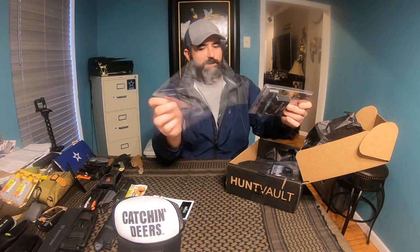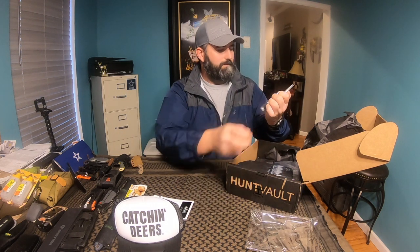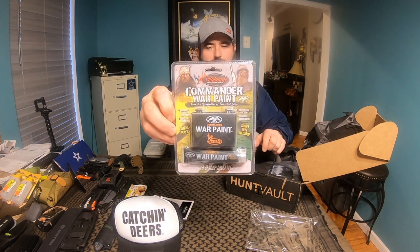Wild Game Innovations — the Commander War Paint. Basically some face paint from the Duck Commander guys. I guess I can throw this in with all my other paints, but it's kind of cool. Got a little container for it and everything.